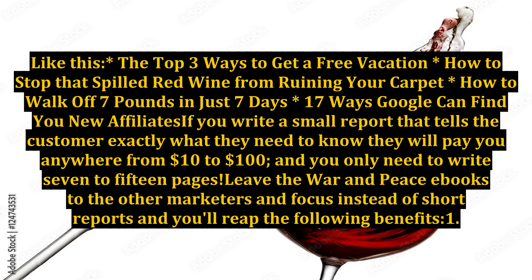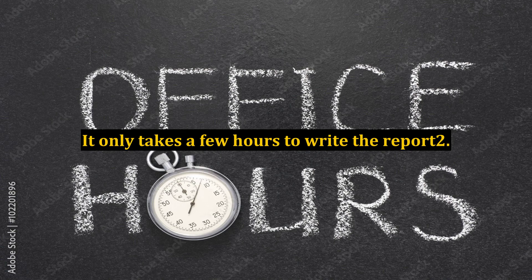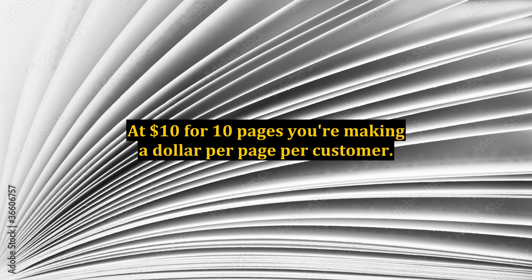they will pay you anywhere from $10 to $100, and you only need to write 7 to 15 pages. Leave the War and Peace ebooks to the other marketers and focus instead on short reports, and you'll reap the following benefits. Number 1: it only takes a few hours to write the report. Number 2: at $10 for 10 pages, you're making a dollar per page per customer — that's a pretty impressive profit-per-page ratio.